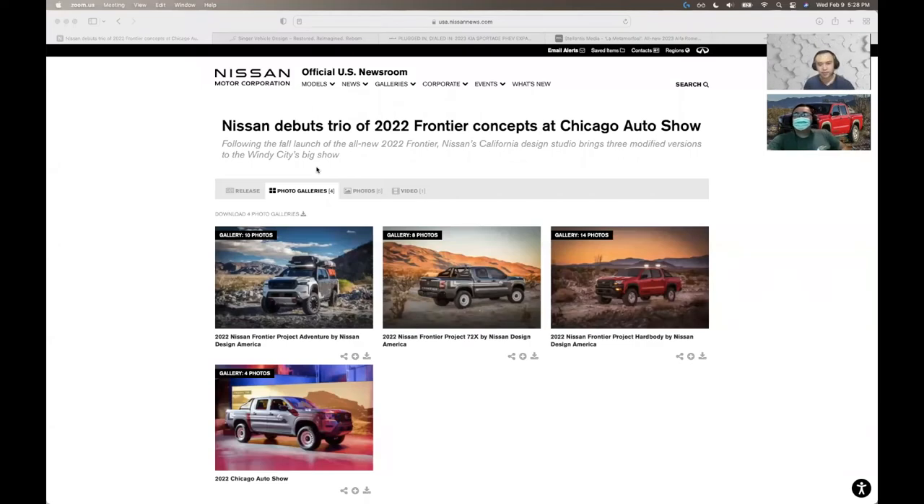I want to talk about the most important vehicle this week, which is the Frontier. The Frontier is Nissan's — well in Canada anyway — the only pickup truck available. In the US they still make the Titan, but here in Canada only the Frontier is offered. They made three concepts for the auto show and all of them look amazing.